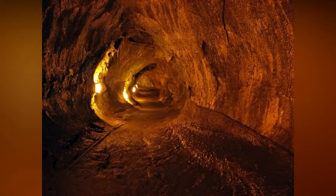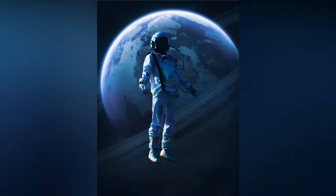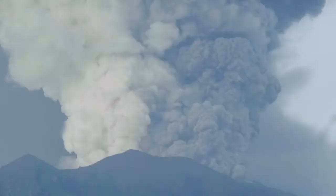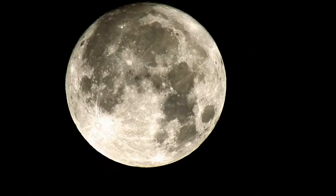Researchers found that Martian and lunar tubes are respectively a hundred and a thousand times wider than those on Earth, which typically have a diameter of 10 to 30 meters. Lower gravity and its effect on volcanism explain these outstanding dimensions. These lava tubes can be longer than 40 kilometers.